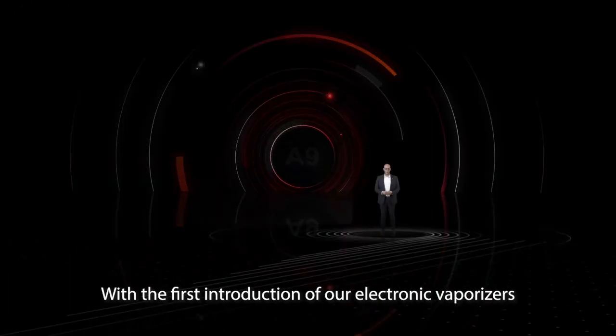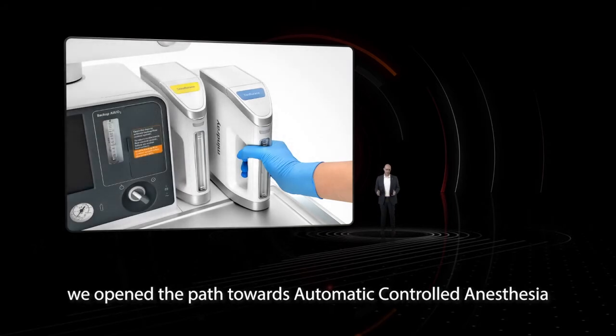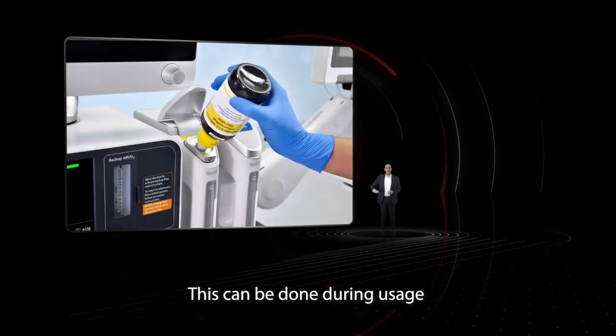With the first introduction of our electronic vaporizers, we opened the path towards automatic controlled anesthesia. The vaporizers are easy to remove and refill, and this can be done during usage.